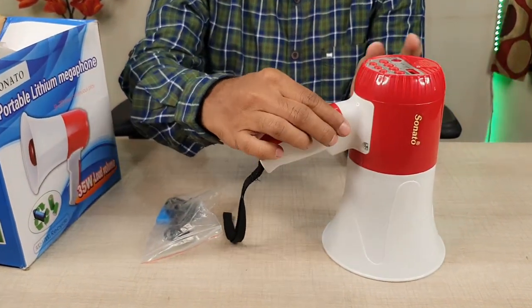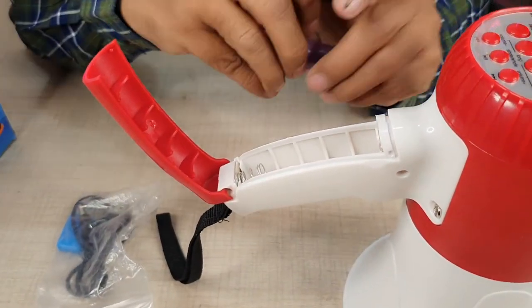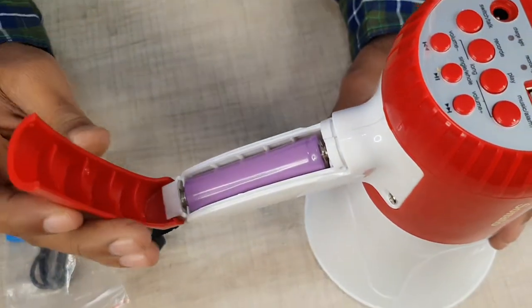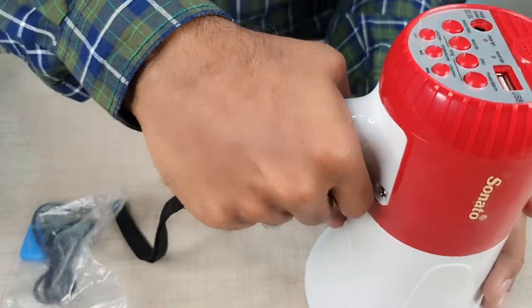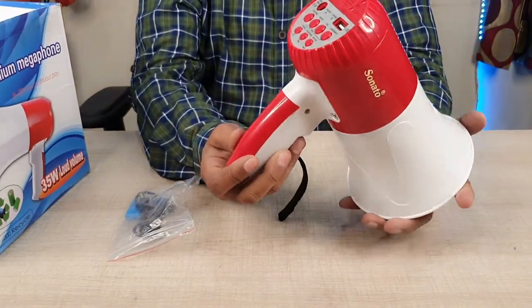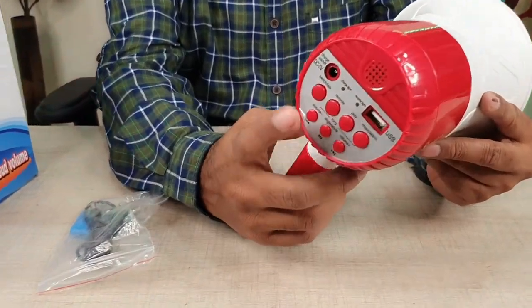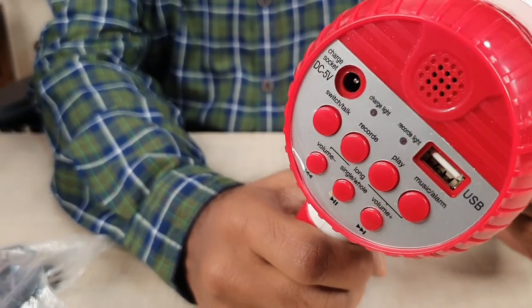Next is the microphone. Let's look at the features. There is a mic option for live talking. There is a 5V charging socket with a charge cable and a charge indicator light. There is also a record light and a record option. If you have a USB option, you can use it to play back music, songs, or announcements.